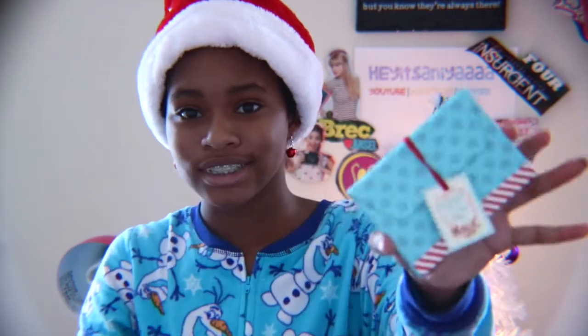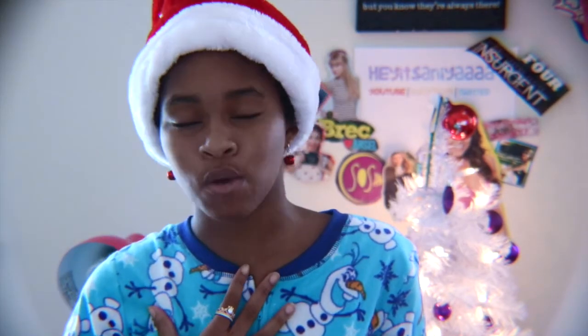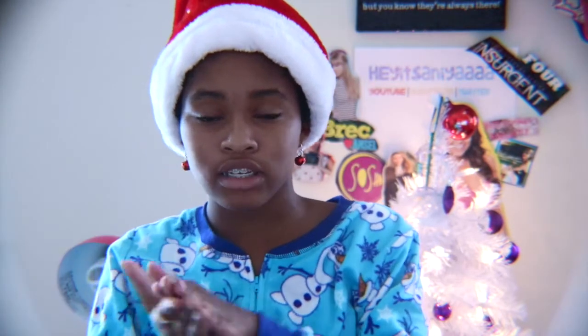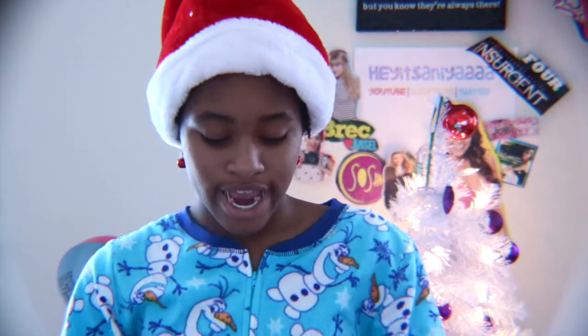I also received a onesie. Every year my grandmother gives me a onesie, and I literally adore them — I have so many onesies, probably like ten of them. This one is really cute, it's super soft. It says 'Warm Hugs,' and it literally is warm hugs — it feels like one of those blankets where one side is a regular comforter and the other side is super soft. I wore this last night and it felt great.